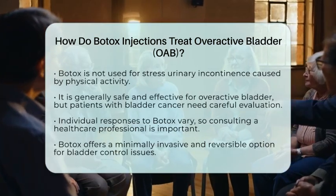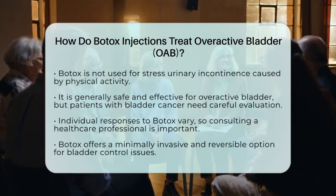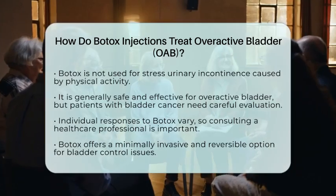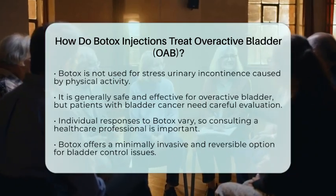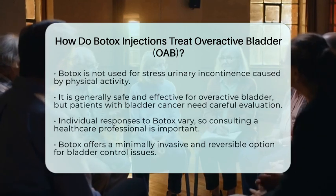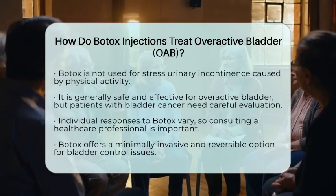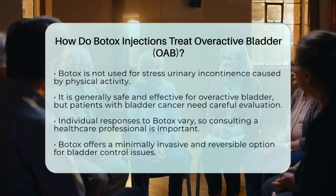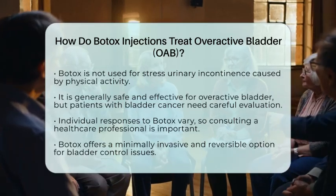In the context of bladder health and bladder cancer, Botox injections are generally safe and effective, but patients with bladder cancer need thorough evaluation before treatment because the presence of malignancy can influence the safety and appropriateness of injections. Always remember, individual responses vary, and it's essential to discuss with a healthcare professional to see if Botox is right for you. They can help weigh the benefits and potential risks based on your specific condition. Botox provides a scientifically supported approach to managing overactive bladder, helping many regain control and comfort in their daily lives.